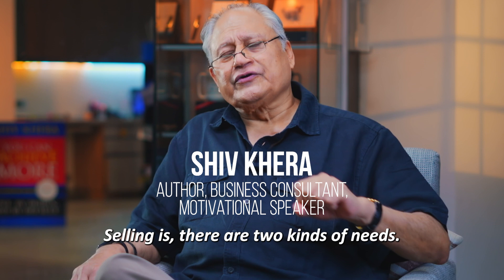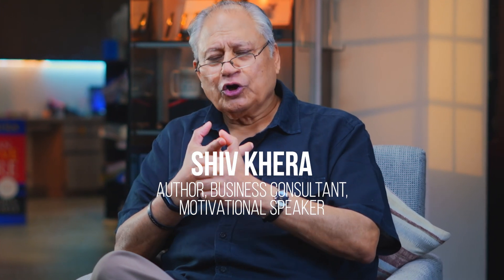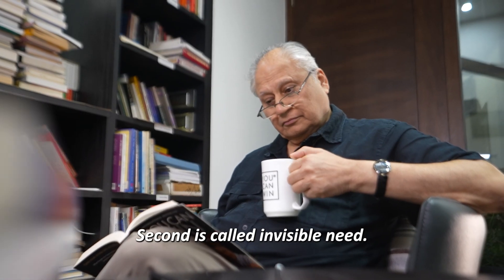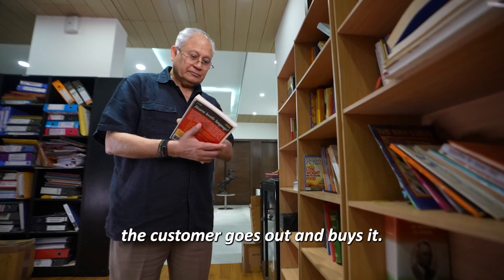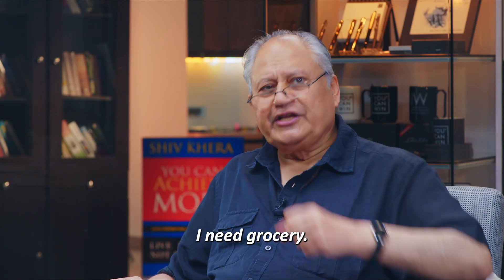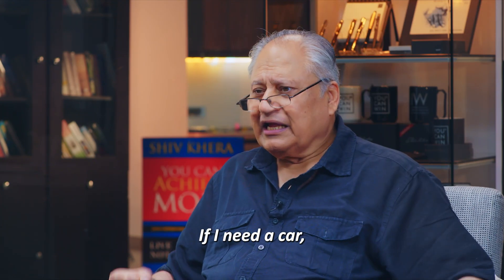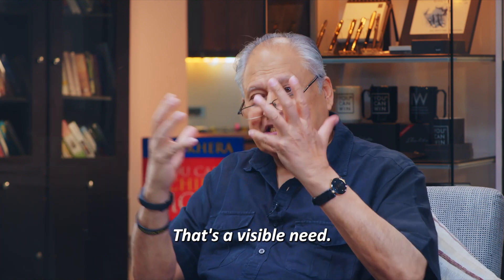In selling, there are two kinds of needs. One is called visible need, and the second is called invisible need. Visible need is where the customer goes out and buys it. If I need grocery, you go out and buy it. If I need a car, I will go out and buy it. That's a visible need.